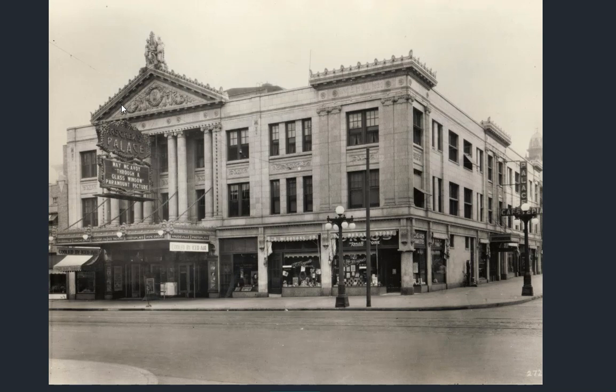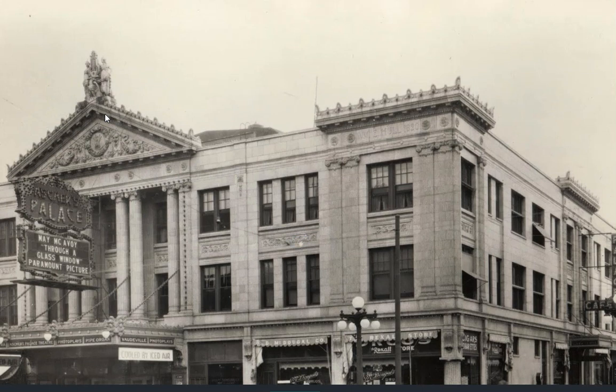No doubt all built with the resonance of sound involved. My guess would be there were pipe organs somewhere in the vicinity. Here's a better one of the Palace, getting an idea of what type of detail — even the corners of the buildings looking like columns.